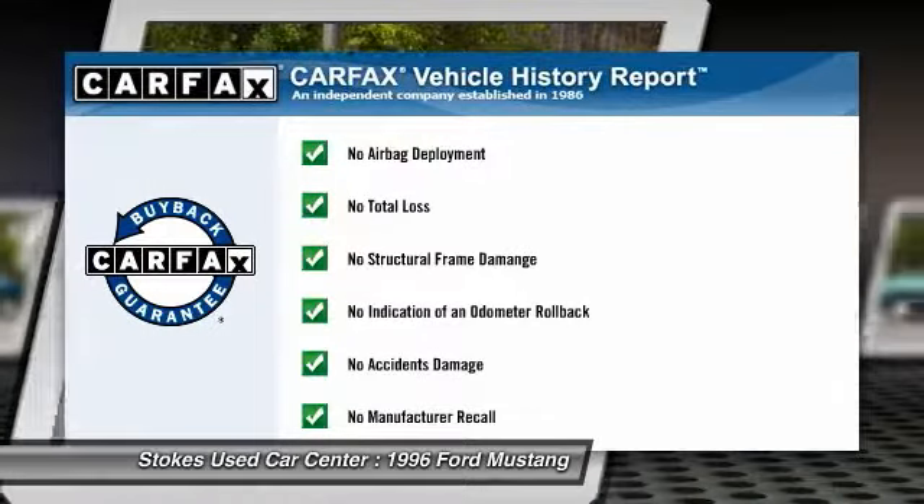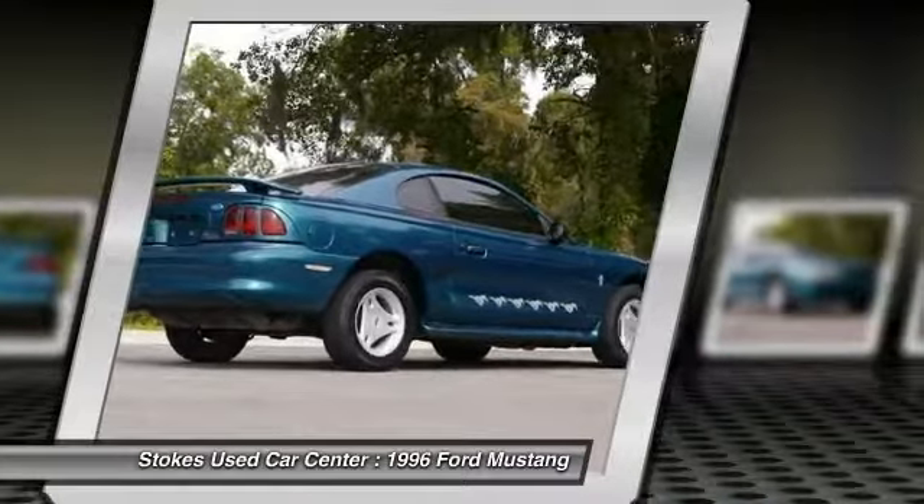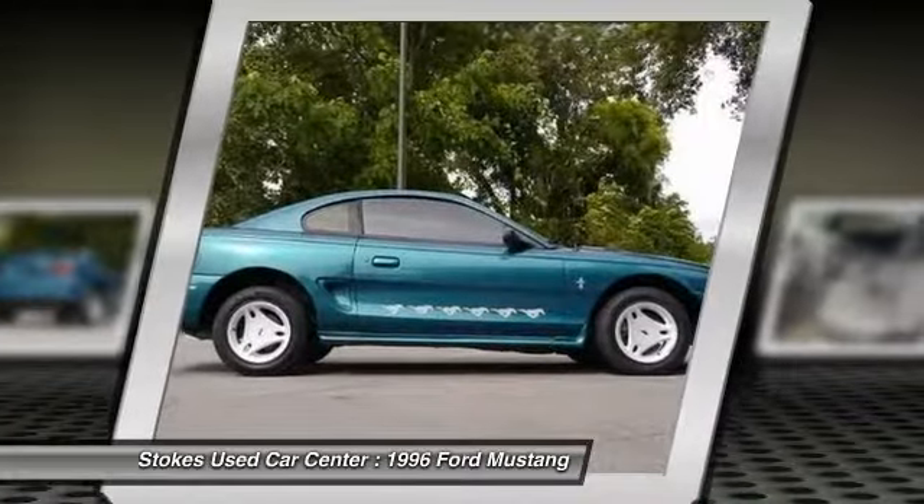This vehicle qualifies for Carfax buy-back guarantee. This isn't just a vehicle, it's an experience. So stop in for a test drive today.